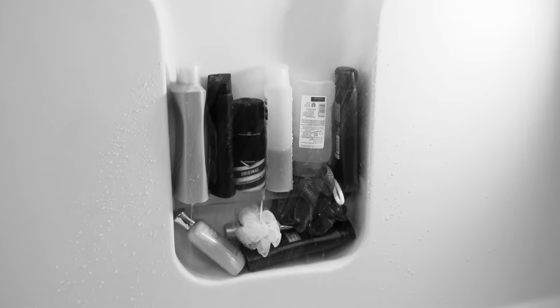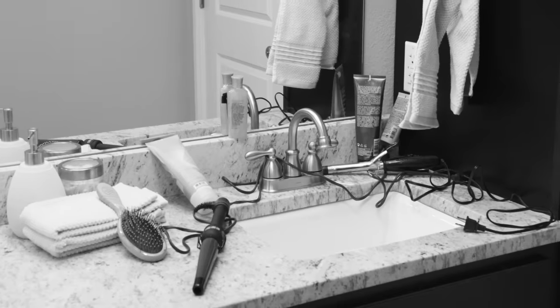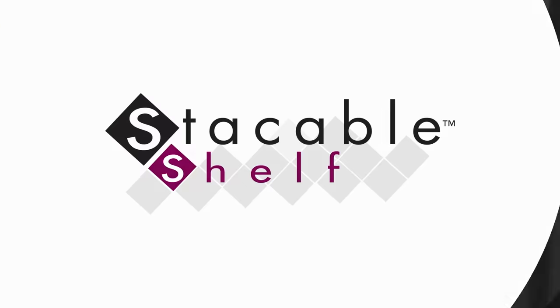Your shower shelf can't hold all your shower stuff, the bathtub ledge is overloaded and your vanity is unorganised insanity. But not anymore!